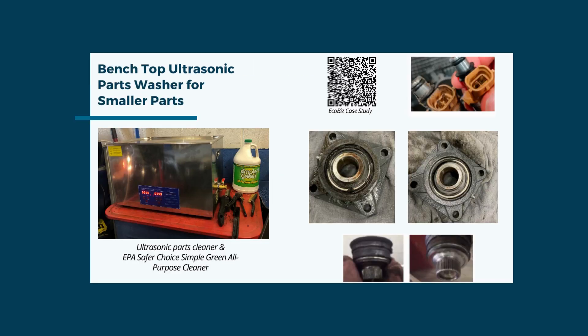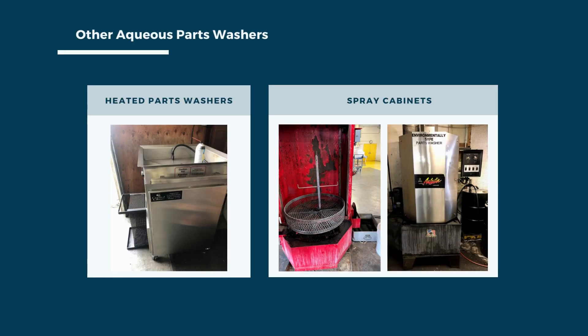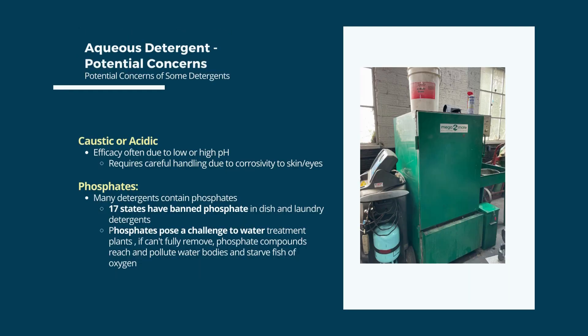Benchtop ultrasonic parts washers are becoming popular in smaller auto shops. The unit pictured is 30 liters, and the before-and-after pictures show the cleaning performance using an eco-labeled degreaser at 10 parts water to one part degreaser. The system is great for smaller parts, though larger parts can be flipped to clean the entire surface area. Very large or heavy parts may not fit, and may minimize ultrasonic vibrations. No manual scrubbing is necessary during the ultrasonic cycle, freeing staff for other work.